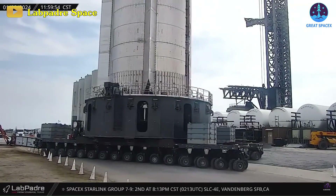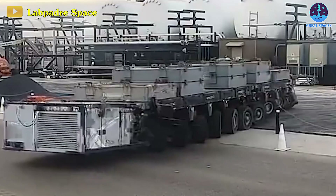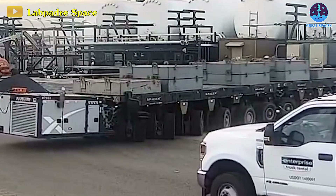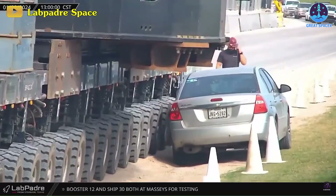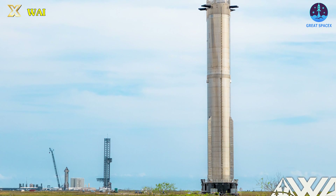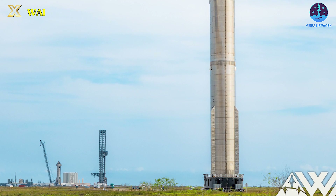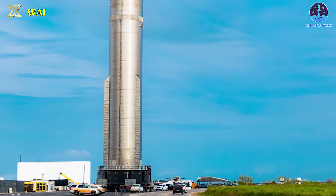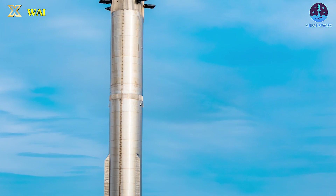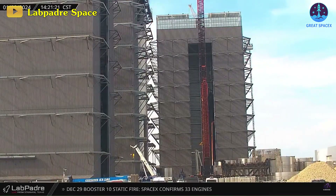Starbase engineers removed Booster 10 from the orbital launch mount a day following the 33-engine static fire test. After the holiday break, an SPMT, or Self-Propelled Modular Transporter equipped with eight counterweights, made its way to the launch site and ferried the booster back to the production site. Despite the multitude of cameras and radars assisting, the driver skillfully maneuvered this colossal creation, deftly navigating right-angle turns. Once back at home, Booster 10 was carefully relocated into the Mega Bay, marking the next stage of its journey.